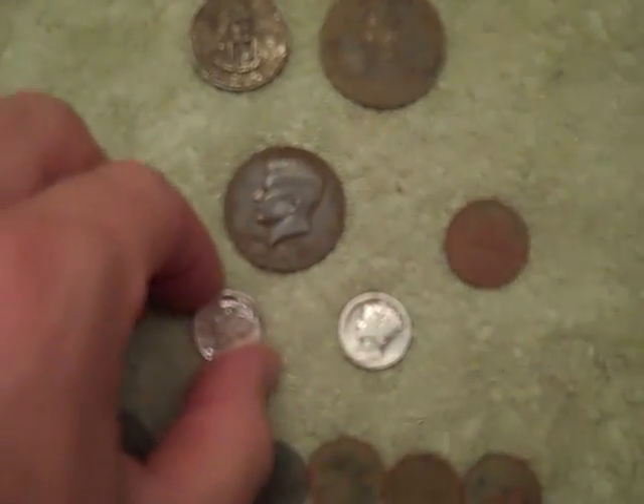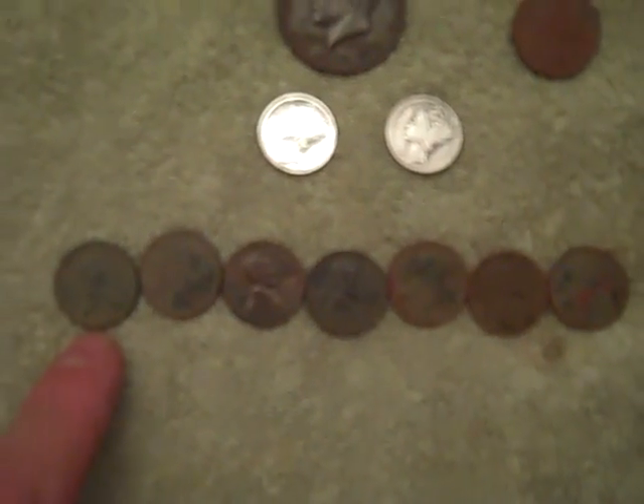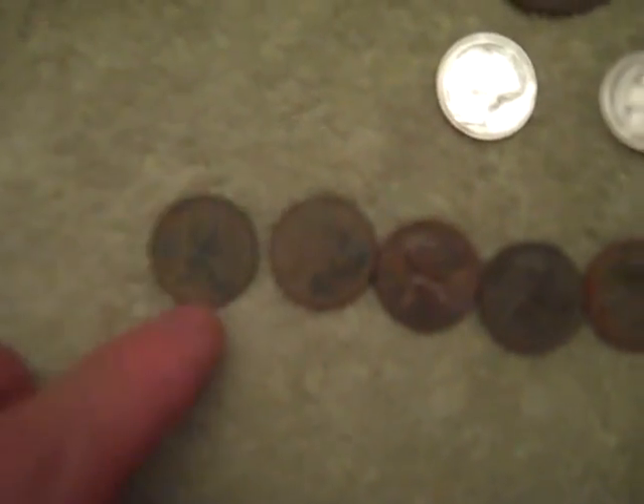There's the two silver dimes from today, and the Kennedy half. I've got a total of seven wheaties ranging from 1912 with a D mint mark all the way to 1953.